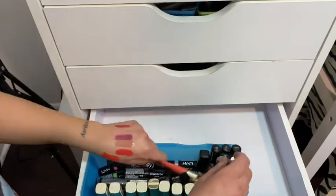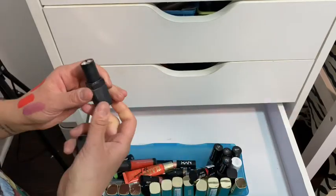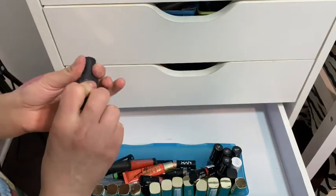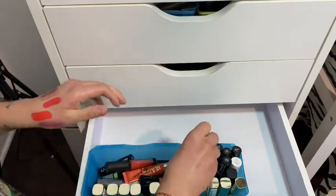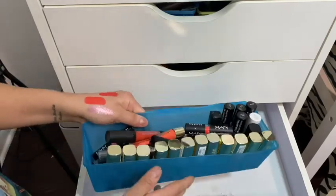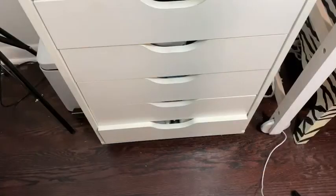That's basically it for drawer number four. Let's move on to the other ones.